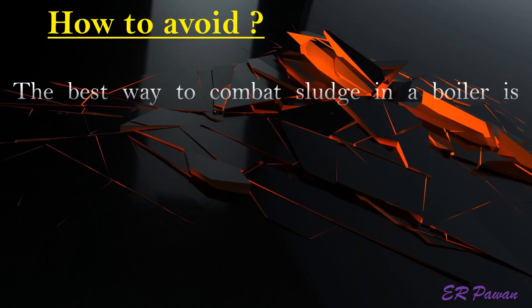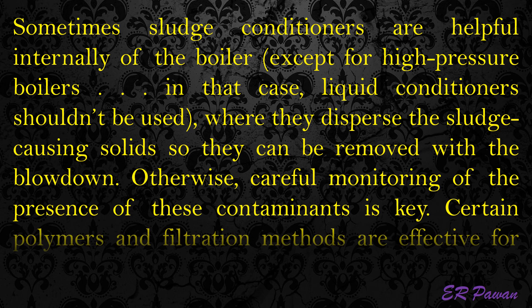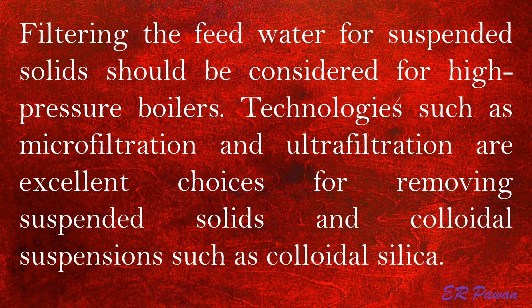The best way to combat sludge in a boiler is to eliminate any sludge-causing contaminants before they become an issue, in addition to blowing out any sludge accumulations before they have a chance to bake onto high heat surfaces, where they are extremely difficult to remove. Sometimes sludge conditioners are helpful internally in the boiler — except for high pressure boilers, where liquid conditioners shouldn't be used — as they disperse the sludge-causing solids so they can be removed with the blowdown. Careful monitoring of the presence of these contaminants is key. Certain polymers and filtration methods are effective for solids removal. Technologies such as microfiltration and ultrafiltration are excellent choices for removing suspended solids and colloidal suspensions such as colloidal silica.